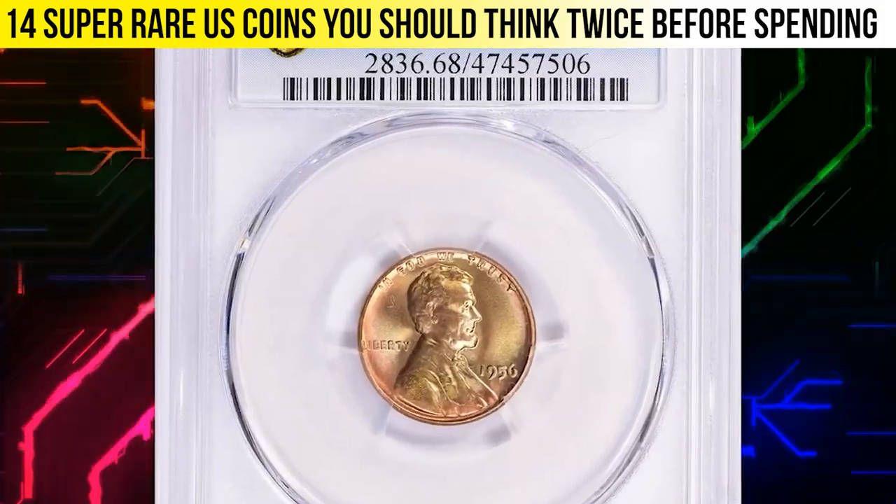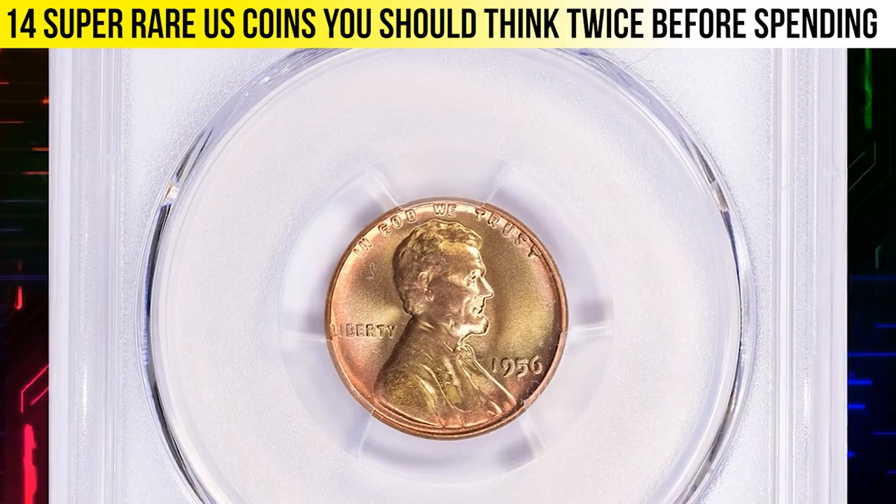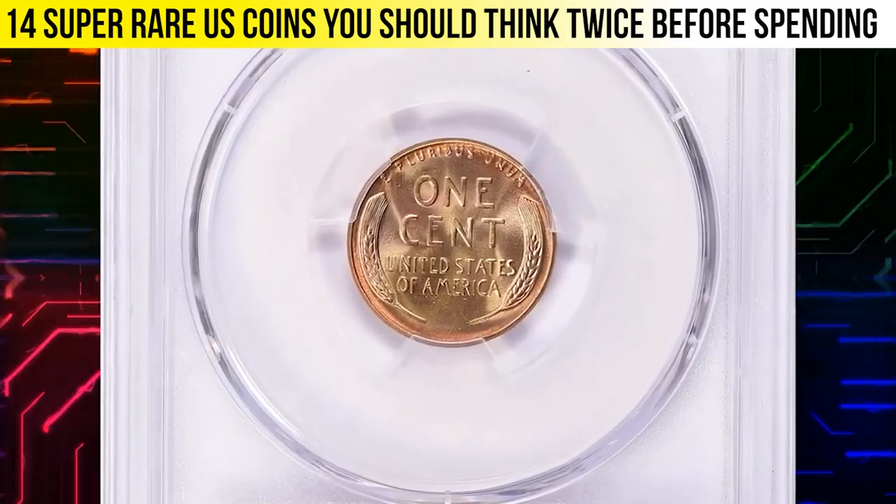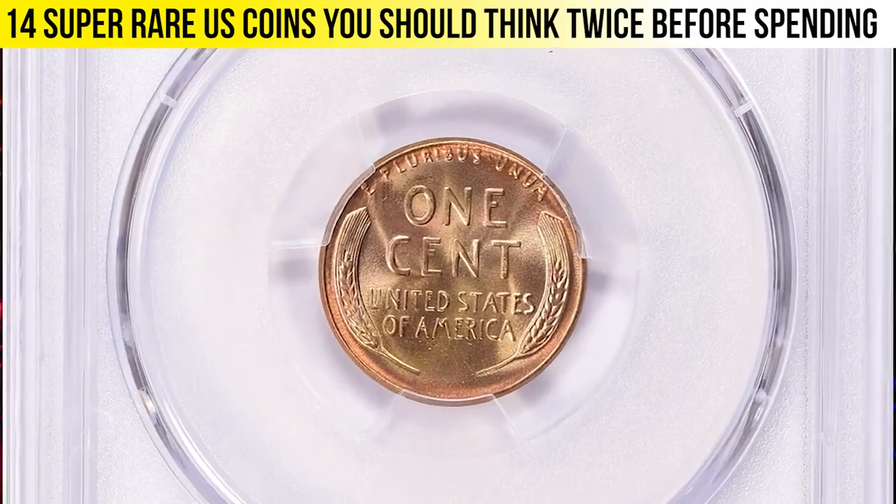It fetched the sum of $6,600. Here is a 1956 Lincoln cent in MS68 Red condition — an attractively toned, pristine specimen with boldly struck device elements and lustrous surfaces.